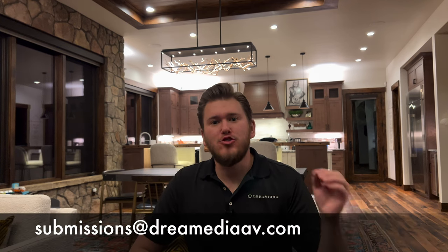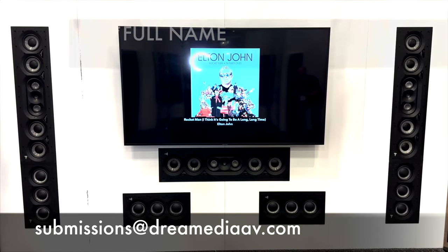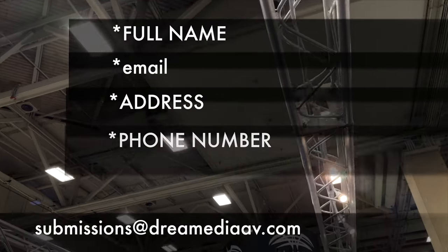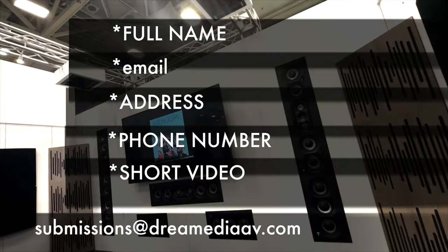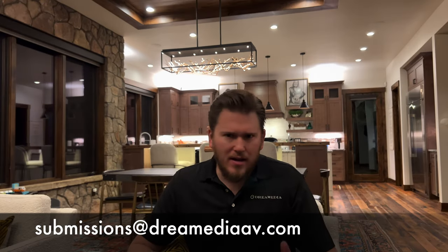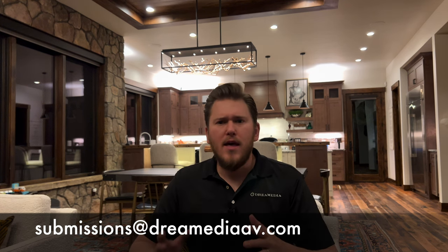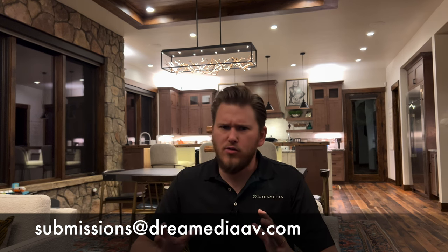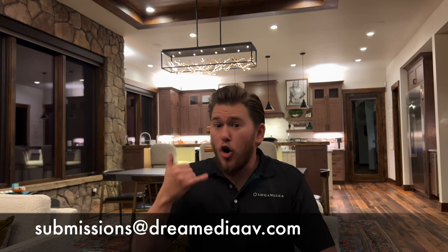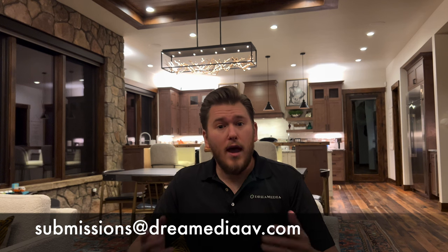So how do you win? Submit your man cave to submissions@dreammediaav.com. Your submission must include your full name, email, address, phone number, and a short video at least 30 seconds long showcasing your room. We also want to make people aware that we are not going to be contacting you through WhatsApp or Telegram — there have been a bunch of scams going on on YouTube. When you win, we are going to call you on the phone as well as send you an email letting you know that you've won.